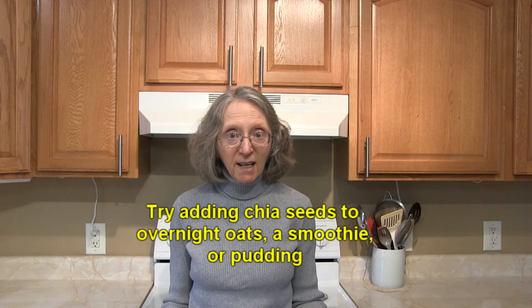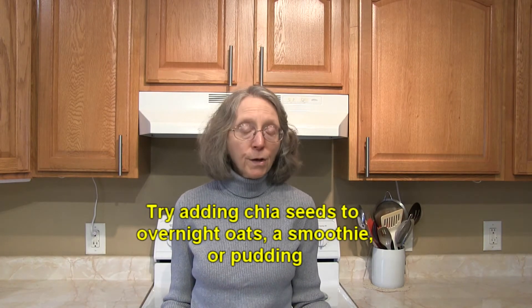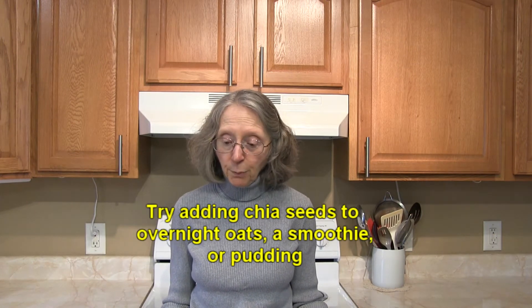Why not try adding some chia seeds to overnight oats? A lot of people make their oatmeal by soaking it overnight. You can also add chia seeds to a smoothie or a pudding. Chia seeds are a great egg replacer in quick breads, pancakes, and puddings — just combine a tablespoon of chia seeds with two and a half to three tablespoons of hot water, let it rest about five minutes to thicken, then use it in place of one egg. Chia seeds also provide omega-3 fatty acids, some protein, vitamins and minerals, and about ten grams of fiber per ounce.